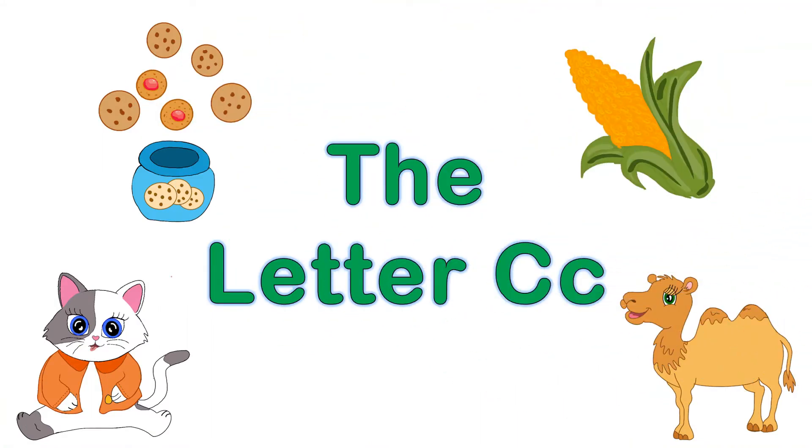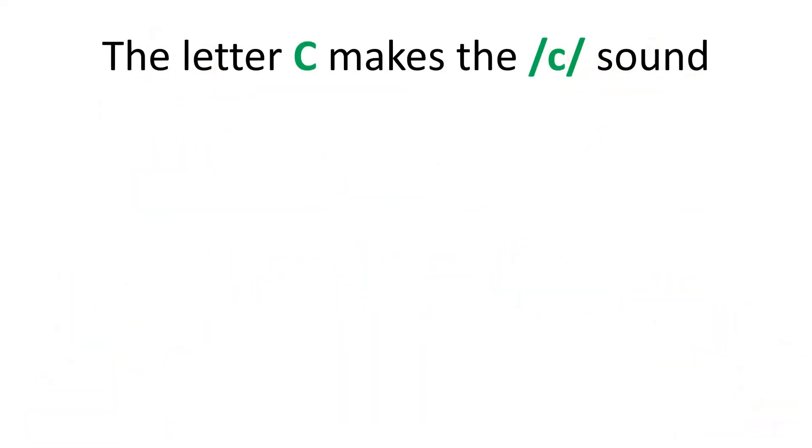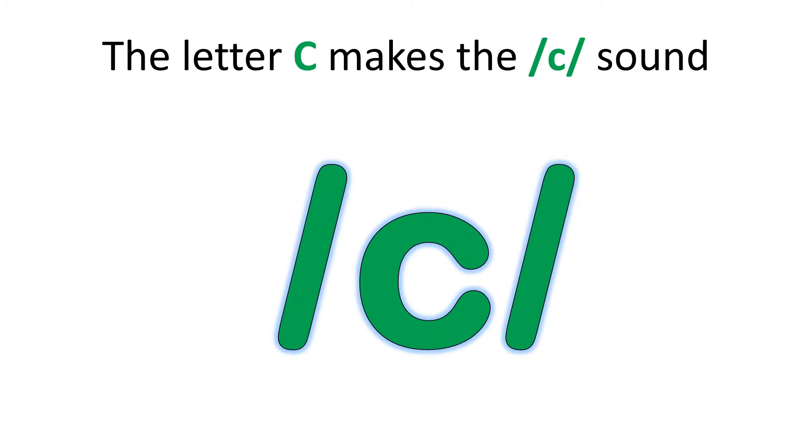Today we're going to learn about the letter C. The letter C makes the kuh sound. Can you make the kuh sound? Kuh, kuh.